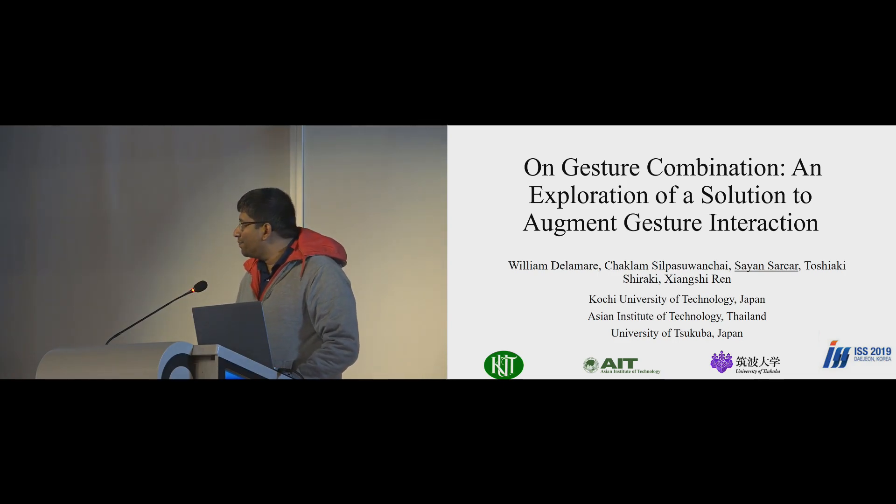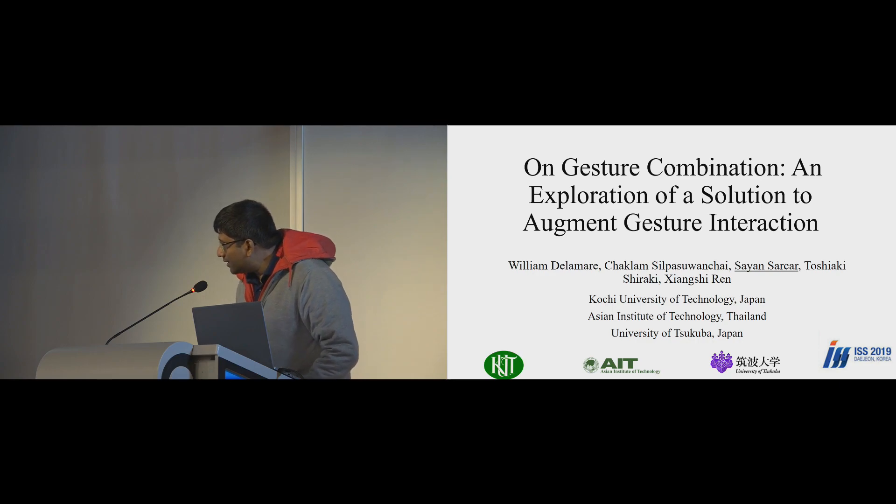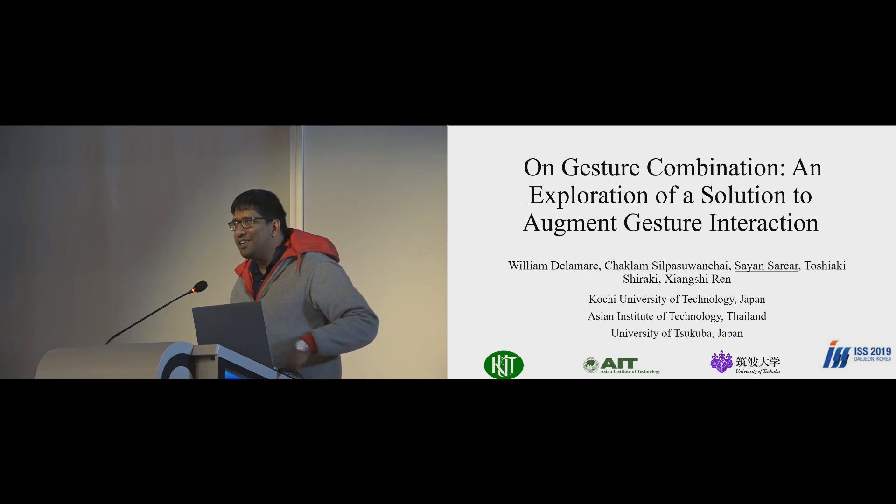Thanks for the introduction. I'm Shayan Sarkar from University of Tsukuba, Japan. I did this work when I was doing my postdoc at Kochi University of Technology. My co-author is Chaklam Silpaswan Chai, who has since moved to AIT Thailand. After those two interesting talks, let me bore you with some user studies talk, so please forgive me for that.